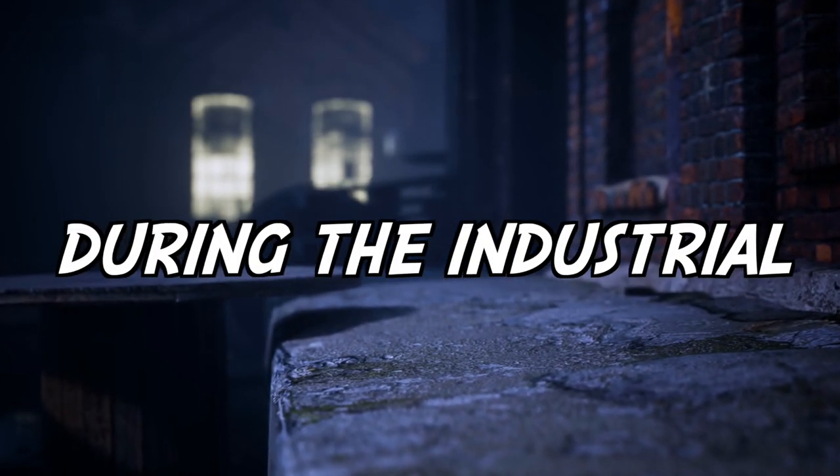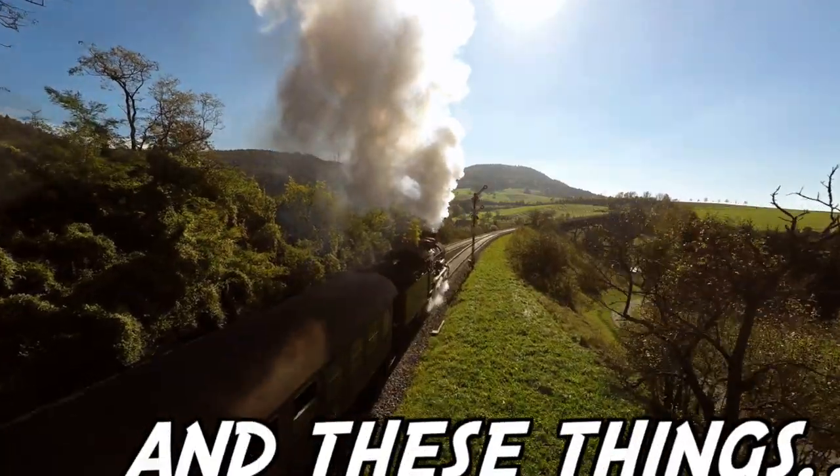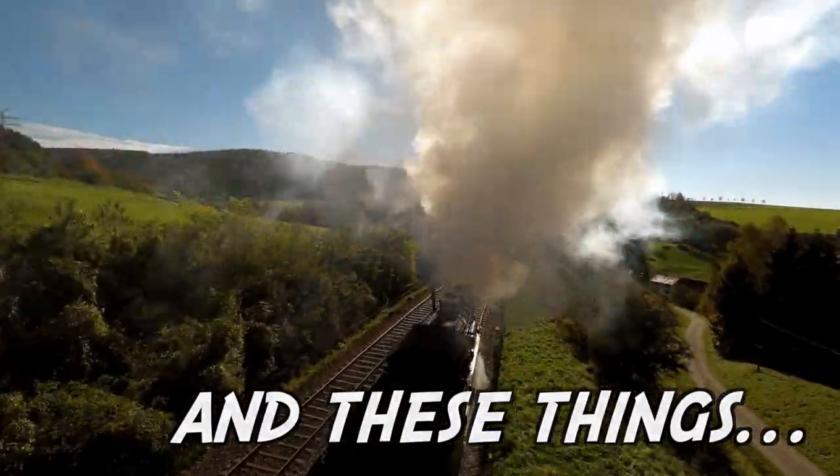Wholesaling exploded during the Industrial Revolution as mass production became more efficient and locomotives were invented to transport goods even quicker. Today, wholesaling is all around us.